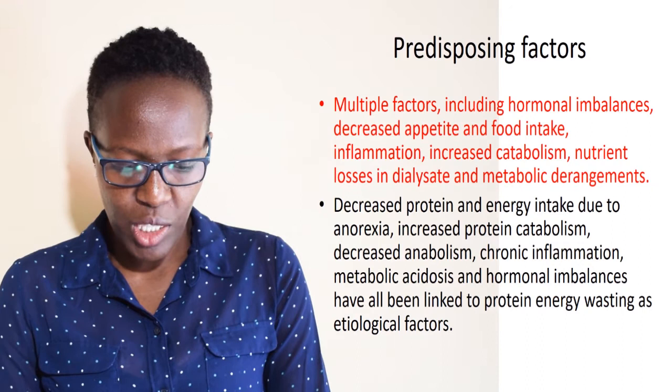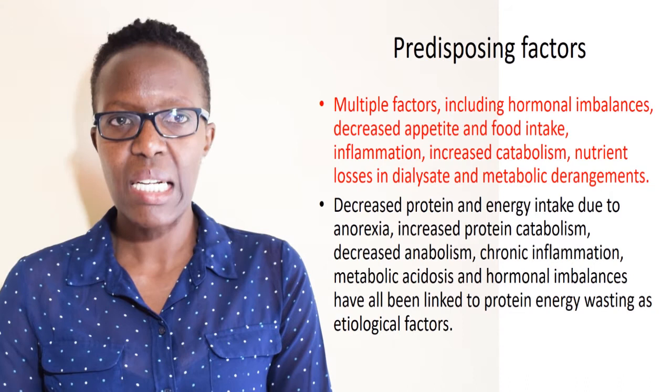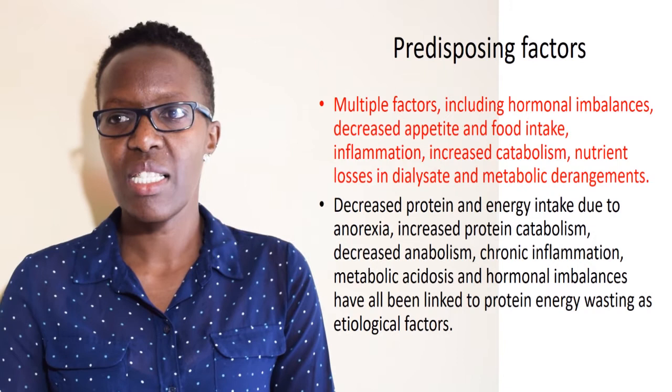Decreased protein and energy intake due to anorexia, increased protein catabolism, and reduced synthesis of albumin all contribute to a negative nitrogen balance in these patients, hence increasing muscle wasting. All these factors contribute to the etiology of protein energy wasting in CKD.